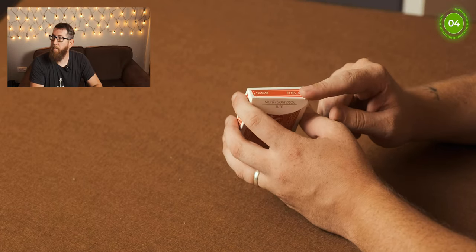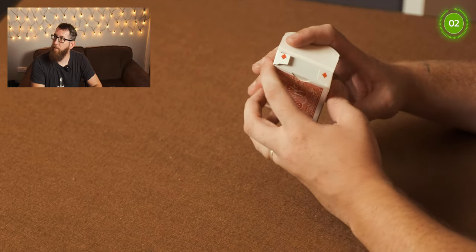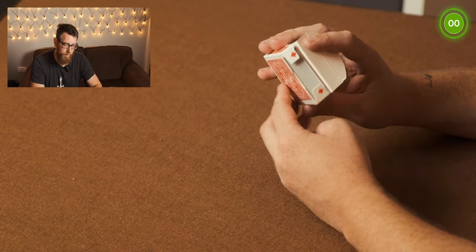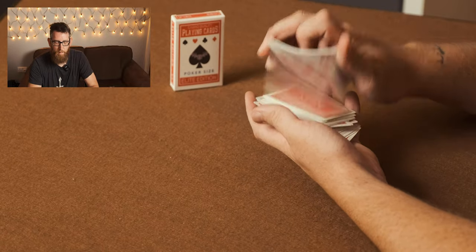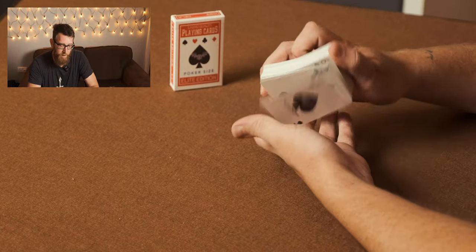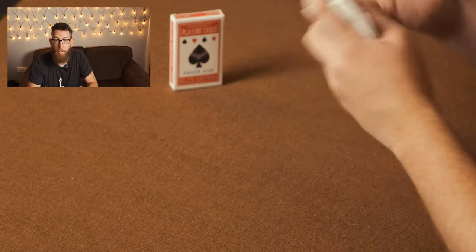On the front it says casino quality playing cards, poker size, elite edition. On the side: poker casino finish and elite edition V3. On the top you have the 1089 reveal and Steve Della playing cards. On the bottom you have the magic square barcode and the Ten of Spades reveal. When you open it up, the tuck lid says Night Flight Deck Elite, and on the inside there's the two diamonds reveal.